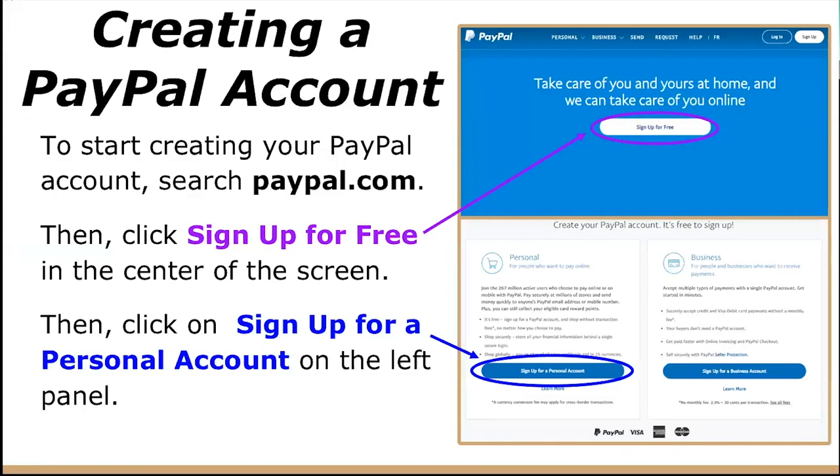To start creating your PayPal account, just search paypal.com into whatever search engine you use — Google, Bing, whatever it may be. Then click 'Sign Up for Free,' which should appear in the center of the screen when you search paypal.com.